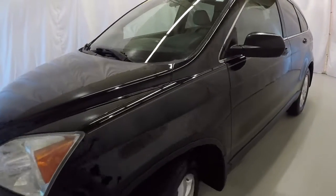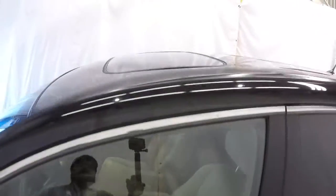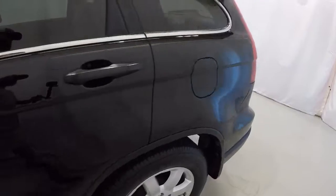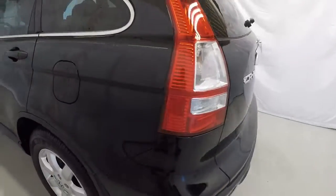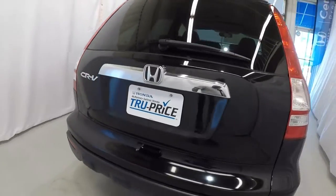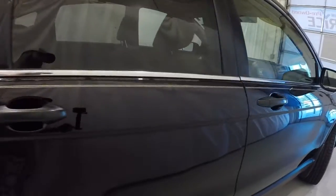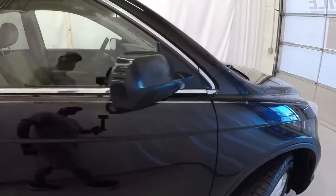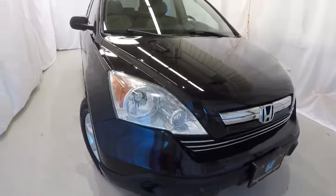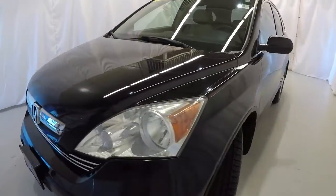We'll go ahead and walk around the vehicle, starting here on the driver's side. It does have a nice chrome trim around the windows and is equipped with a sunroof. Driver's side looks good. Making our way across the rear of the vehicle — everything here is in good shape. Down the passenger side, everything looks really good on the exterior of the CR-V. It's a 2009 with 132,000 miles and a Carfax 1 owner.